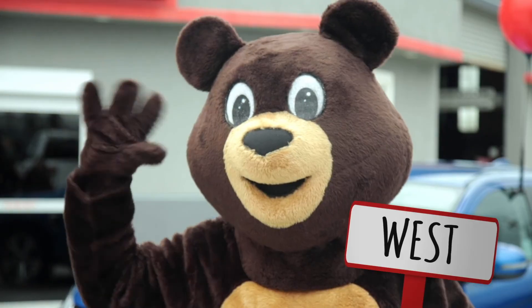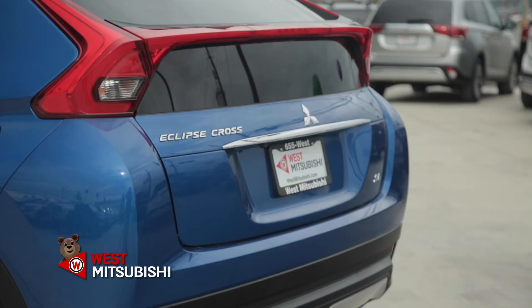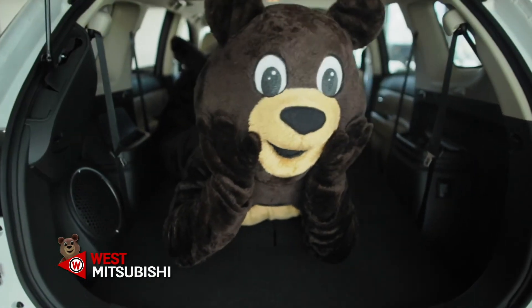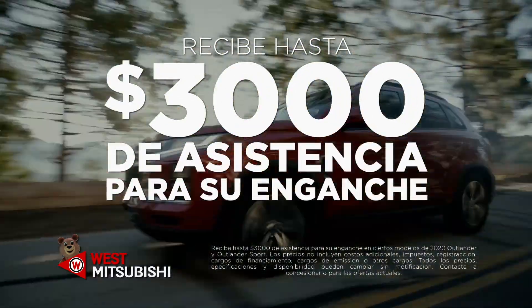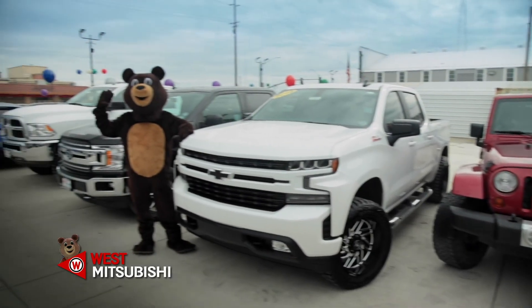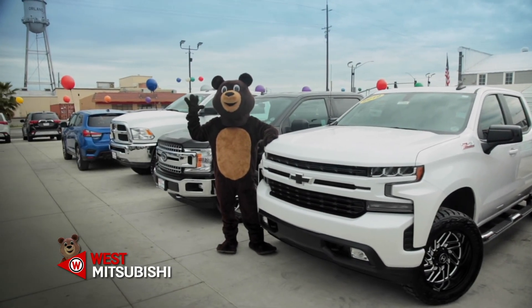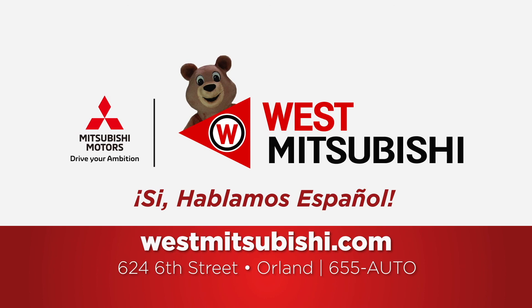Hola, soy Melina, y este es West Mitsubishi. Con nosotros puede comprar un Mitsubishi nuevo por menos de lo que usted piensa. Mitsubishi está ayudando a la comunidad latina con asistencia de hasta $3,000 de enganche en un carro nuevo. No importa si usted está buscando un carro nuevo o un carro usado, hacemos el proceso fácil y sin presión, no importa cuál es su situación. Aquí en West Mitsubishi en Orland, hacemos el proceso de comprar un carro fácil y rápido.